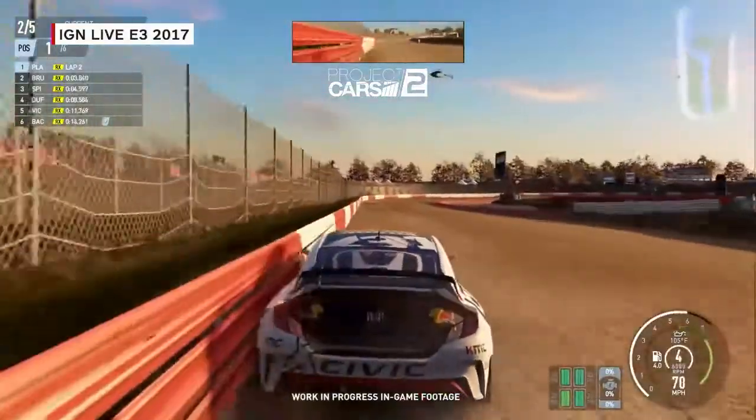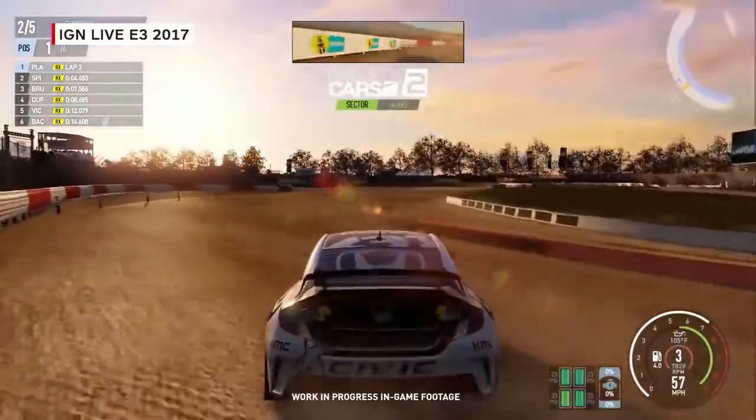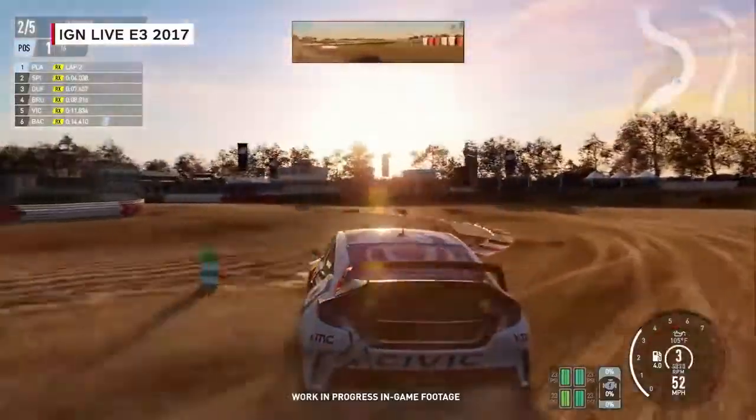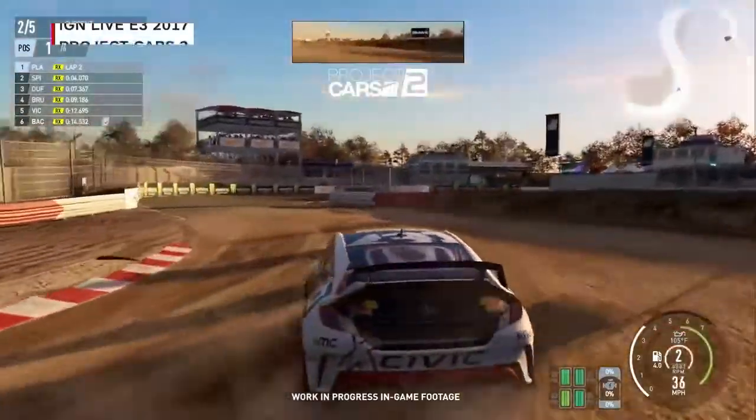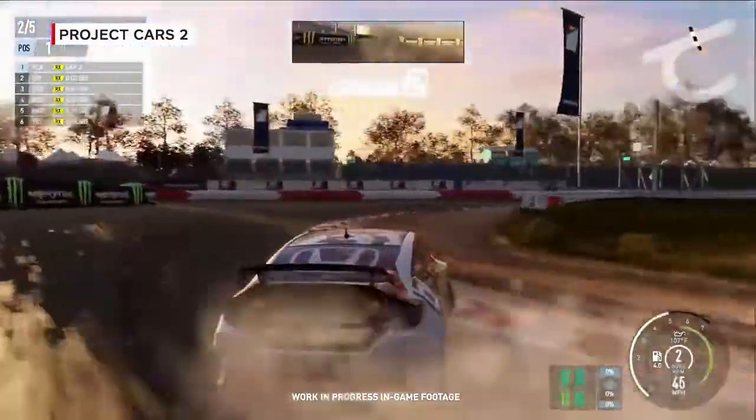The way we do rain, for example, we calculate accurately how much water falls from the air, how that saturates the ground, how that builds up puddles on the racetrack, and how the puddles dissipate when a car drives through them. All of it is automatically there as an option for you across all tracks.